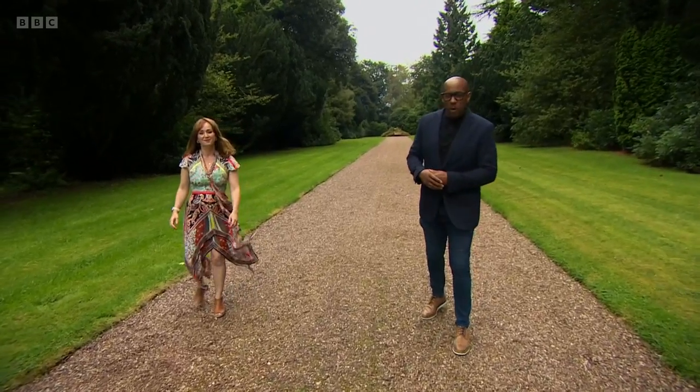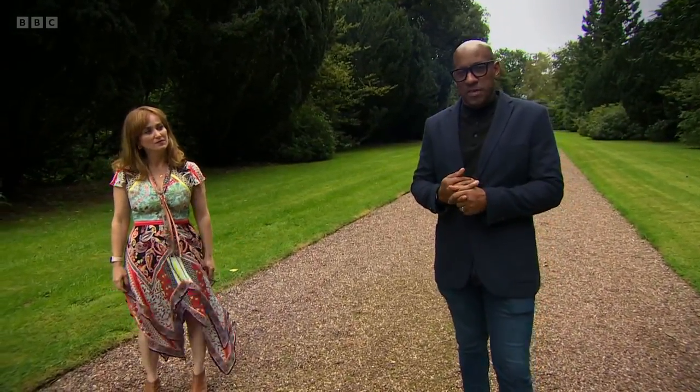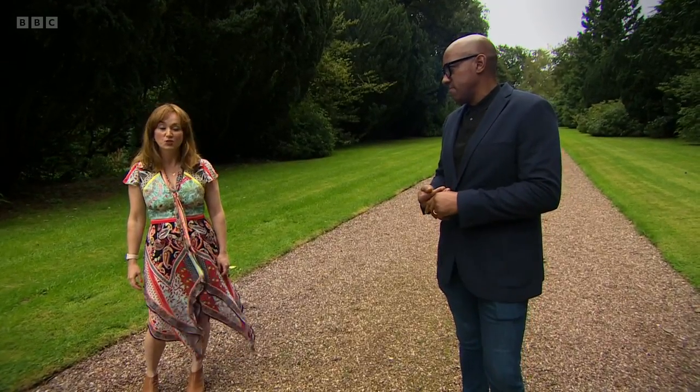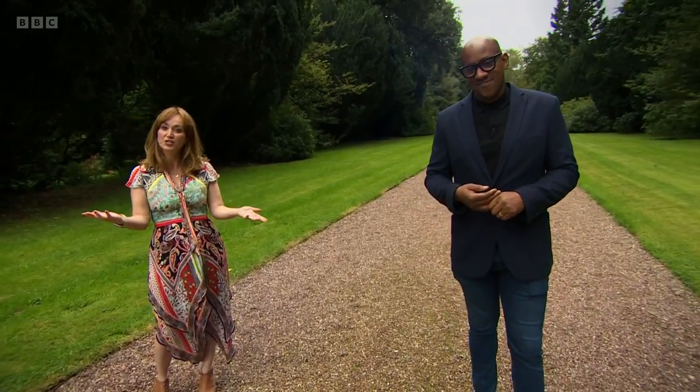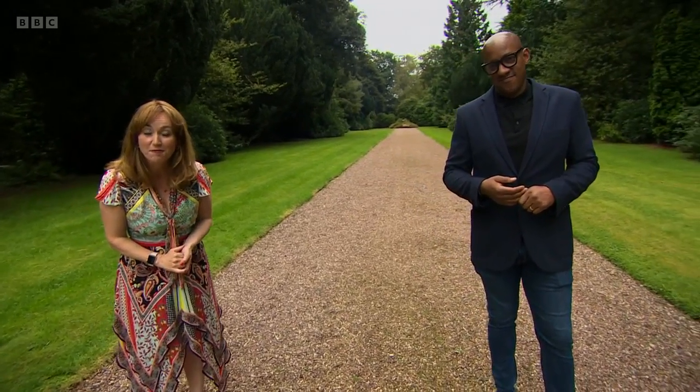Buying at auction is a very popular way to approach things. Every month, millions of pounds' worth of property is sold at auctions. With all that auction action going on, what three properties did today's buyers plump for? Let's find out.